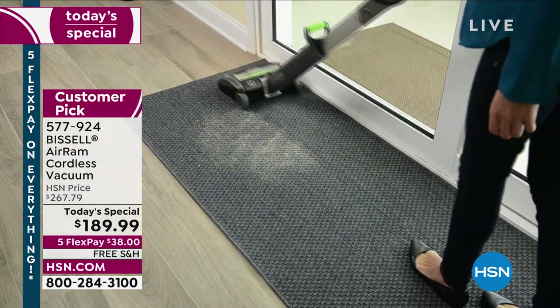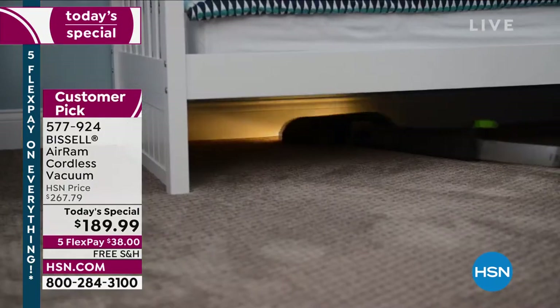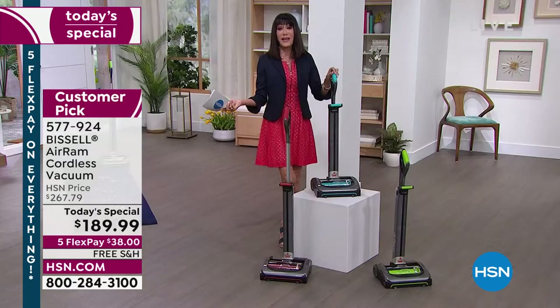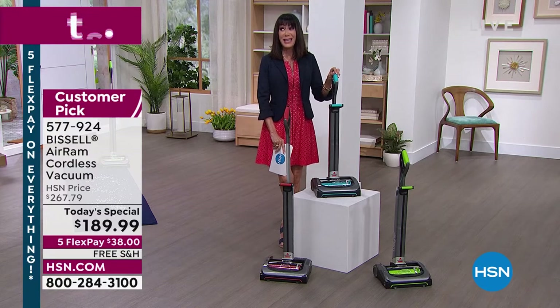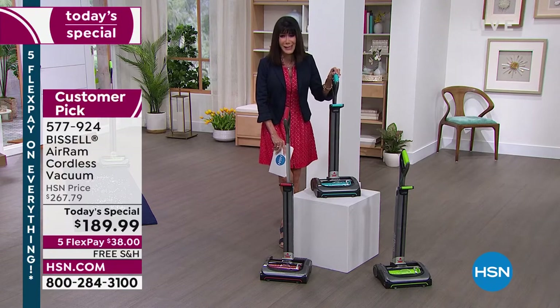Why? Because you are getting all of the power of a corded vacuum, only it is cordless. And to have a company that started in 1875 — they've been around for 146 years.